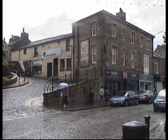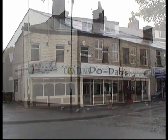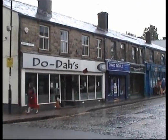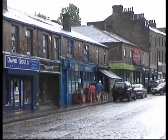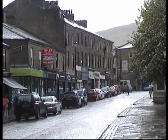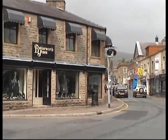The introduction of tapas bars shows the influence that Rawtenstall and Rossendale as a whole now has. The coffee shops and snack bars are well worth a visit. And the superb quality of the clothes that are available in Butterworth shows the affluence of the area.